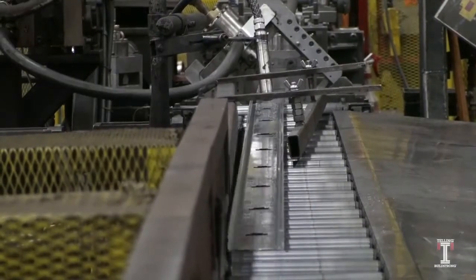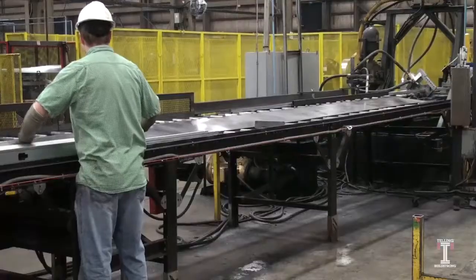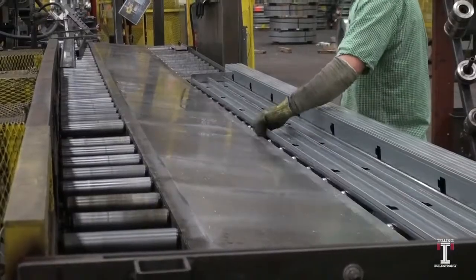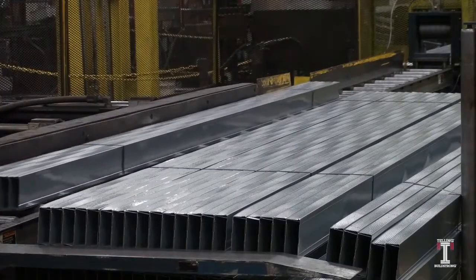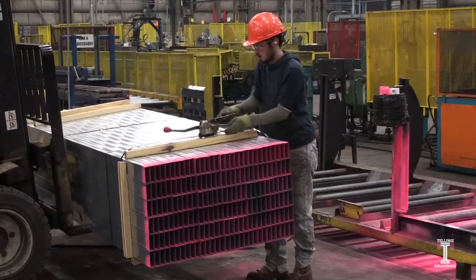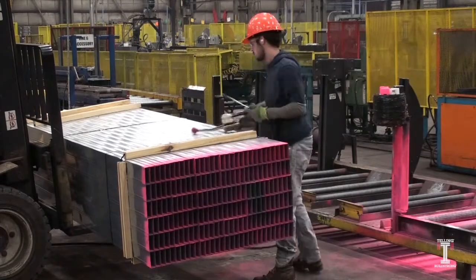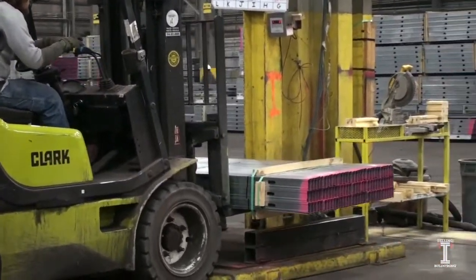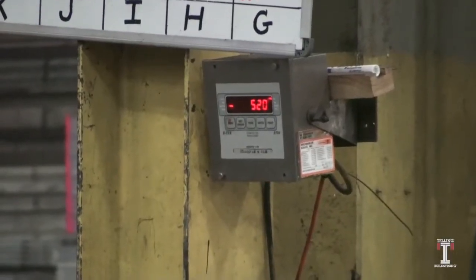Once the product has been roll-formed and cut, it is sent down a conveyor so a worker can properly stack the product and bundle it for shipping. The product is bundled using wood band boards and heat-treated banding. The forklift operator then weighs the bundle and transfers it to the shipping storage area.